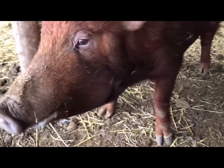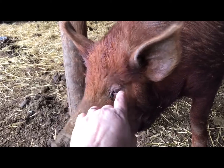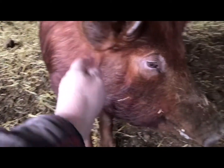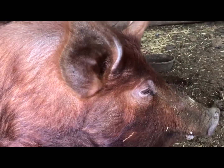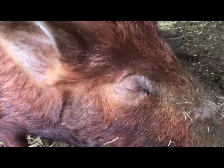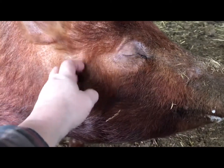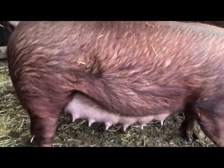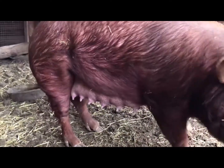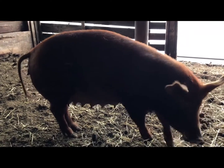Of course, we don't know how many piglets she's carrying. You can see her milk line coming in. That's usually one of the most pertinent signs that a sow is going to farrow — when her milk line comes in.